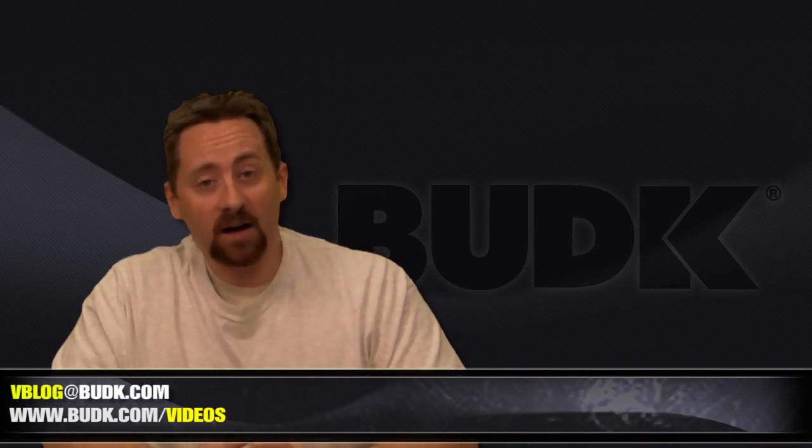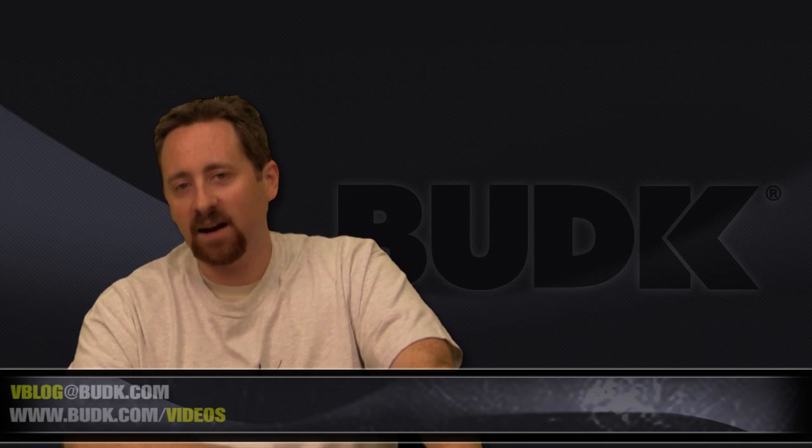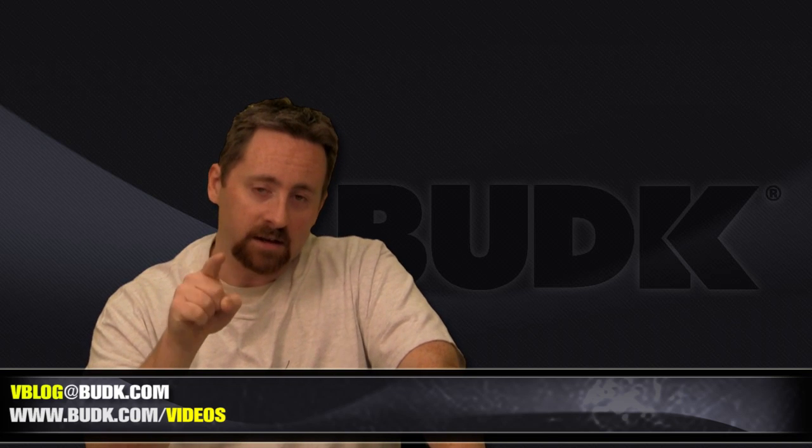That wraps up this week's V-Blog at Bud K. I'd love to see your video responses on the preferences of what type of defense baton you have and why. Email your comments, suggestions, and requests at vblog@budk.com. Check out budk.com/videos for all the videos produced here at Bud K. Don't forget the giveaway over at Airsoft Utah — they're doing it right now and it's going to be wrapping up pretty soon, so you really need to check out the video and find out what you have to do to enter. From all of us here at Bud K, I'm Nathan Lawson, and I will see you on the next V-Blog. Thanks.